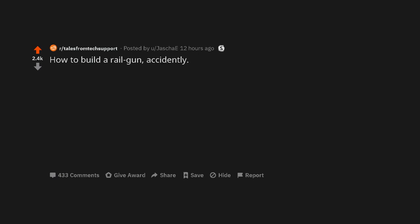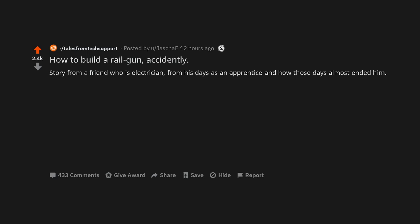How to build a railgun, accidentally? Story from a friend who was an electrician, from his days as an apprentice, and how those days almost ended him.